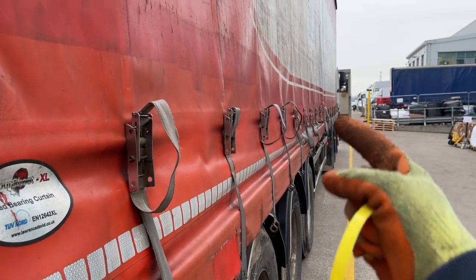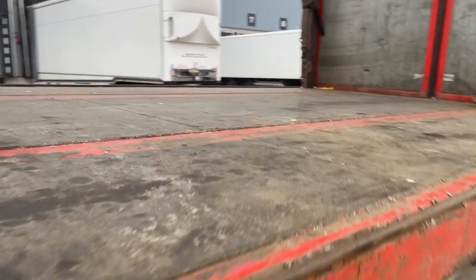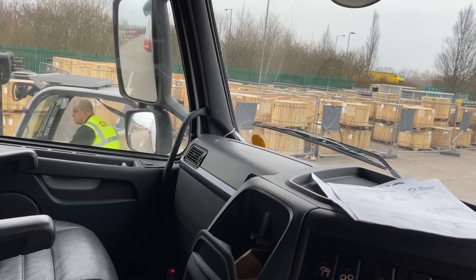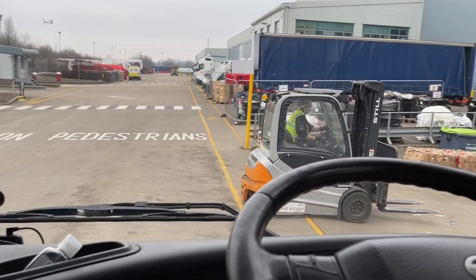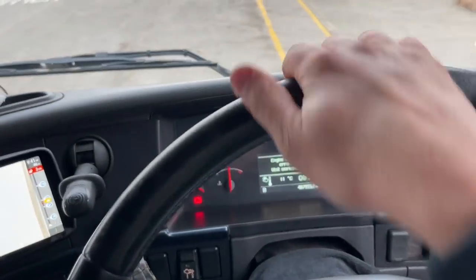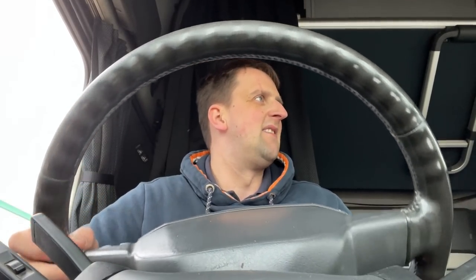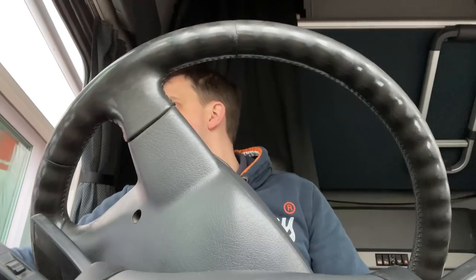We'll open it from the back now because obviously at the front we're loaded up to about halfway down. Now we need a forklift driver. Looking at the paperwork - he's put my name as Tim Barter. There he goes - give us some tones! Loaded up, I'll do my buckles up. Boots off - look, I'm getting quicker, I'm getting better at it. Gate pass. Alright, thank you very much.